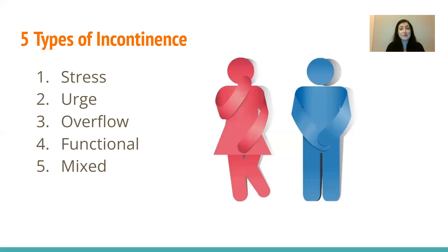Now we'll get into the types of incontinence. There are five main types under that giant incontinence umbrella. I'll talk about each one individually and then we'll discuss treatment plans. The first two are the most common that we see, especially in clinic.